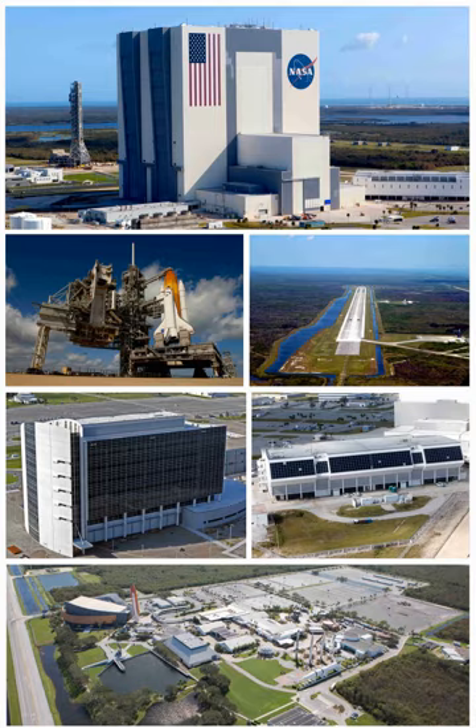Since 2010, the center has worked to become a multi-user spaceport through industry partnerships, even adding a new launch pad, LC-39C, in 2015.